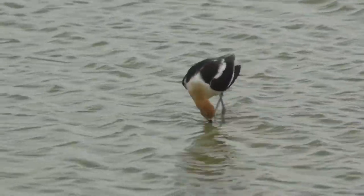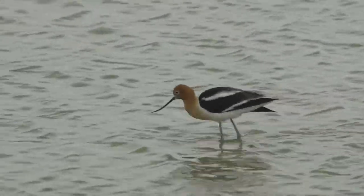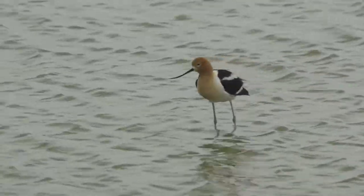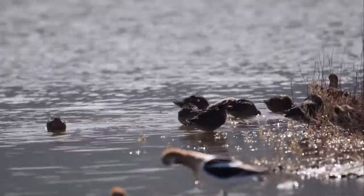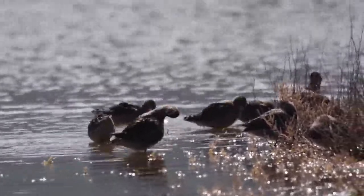Some bird species don't have as big of a migration route, such as this American avocet. Bird migration is a regular and natural seasonal movement — it is built into the genetic code, and they cannot resist the urge to take off and go. In the spring, they do it all over again.